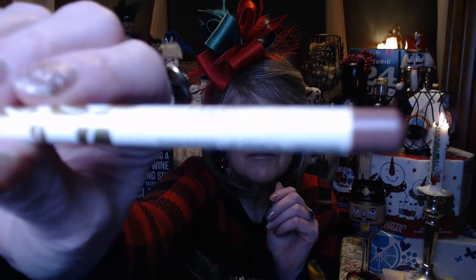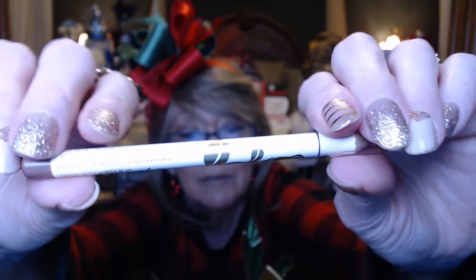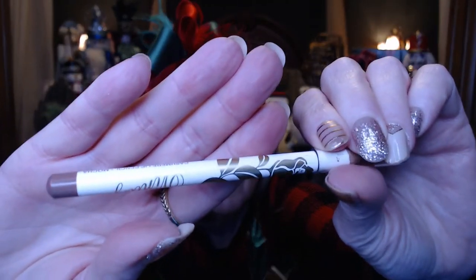Next we got this lip pencil. I don't always remember to use them, but I think this is going to be a good color for me — kind of a neutral, brownie bronze. It felt nice and creamy going on. Lastly, we have a blush called Candy Apple.